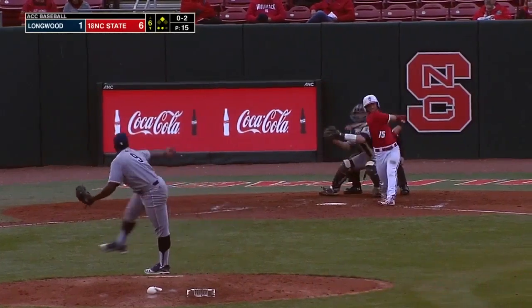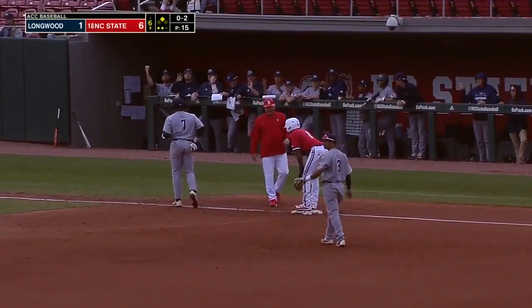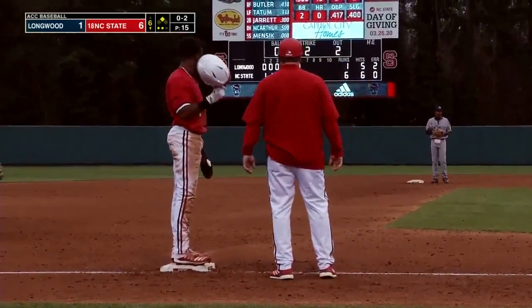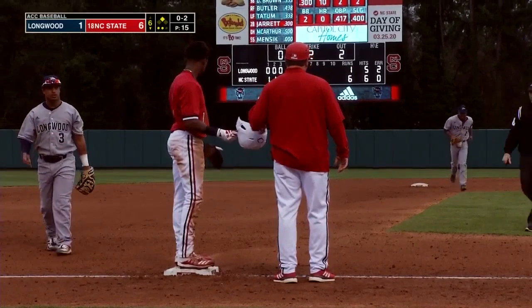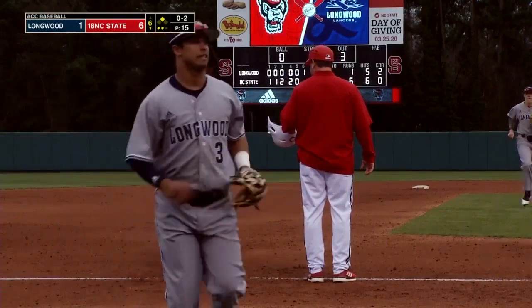With NC State's ability to run like they have been — Tatum into third, and he is safe at third base. Actually, my apologies — he's out. Quick defense for Longwood, and he gets out of the jam in the sixth.